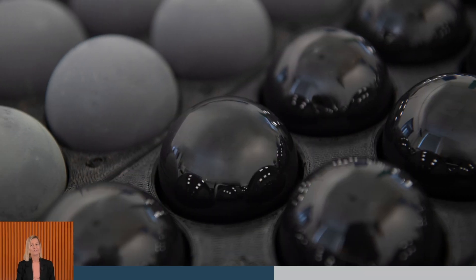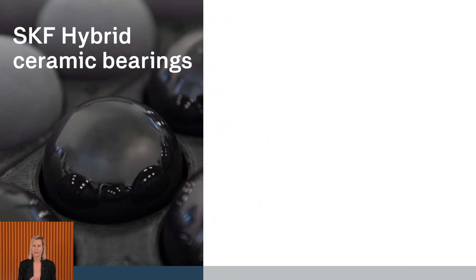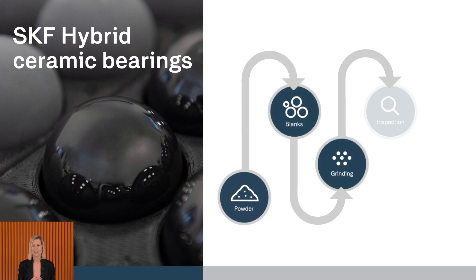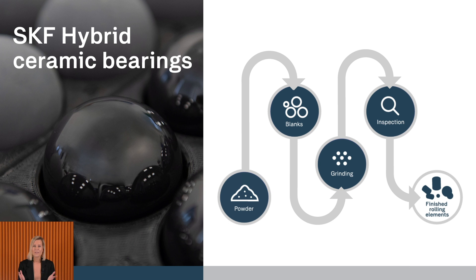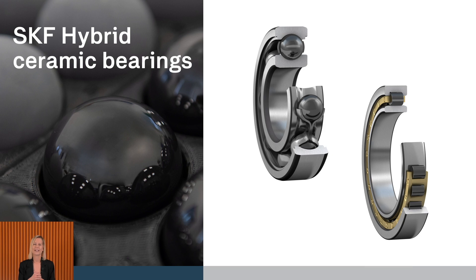Before we dive in properly, let's look at how the ceramic components of our SKF hybrid ceramic bearings are produced. Our ceramic components start as mere powder. Through intense heat and pressure and eventually grinding, they are transformed into one of the toughest bearing elements in the industry. The result is a hybrid ceramic bearing built to tackle the most pressing industrial challenges.